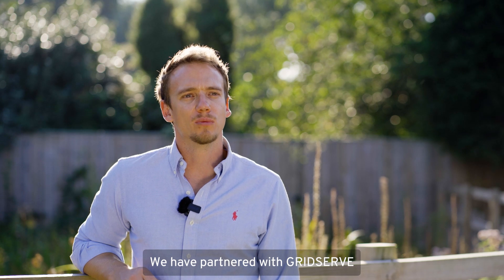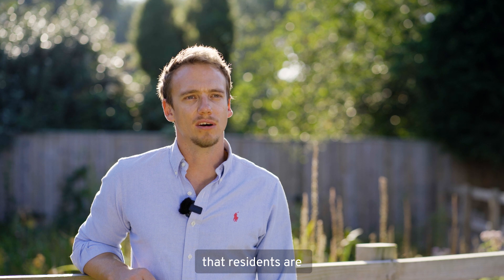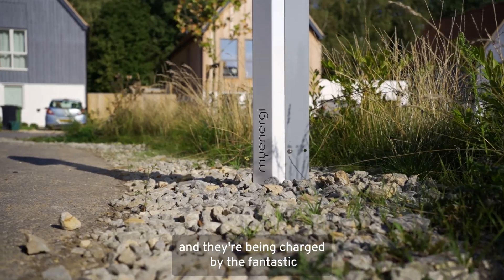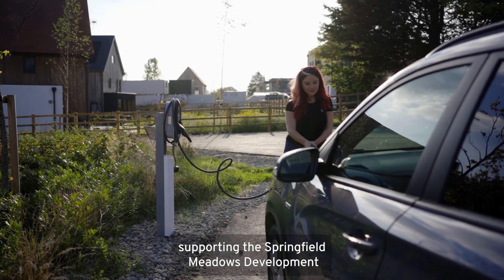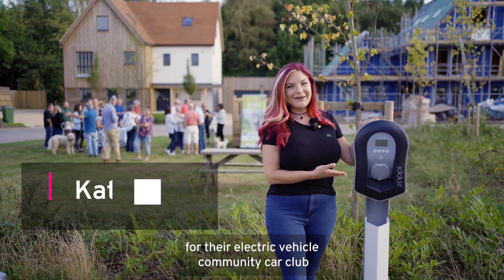We have partnered with GridServe for our electric car club, and they've provided two Nissan Leafs that residents are able to hire on an hourly or daily basis, being charged by the Zappy Charger. At MyEnergy, we are thrilled to be supporting the Springfield Meadows development by providing a Zappy Charger for their electric vehicle community car club.